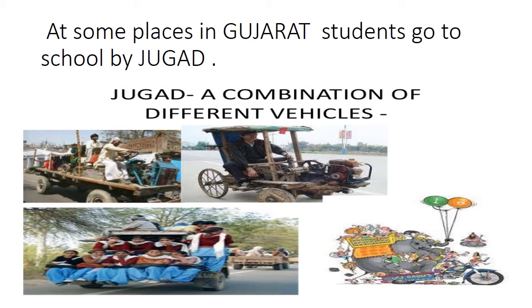Now in this picture you can see a Jugaad. These are not a special type of vehicle but a combination of vehicles — a combination of a motorcycle with wooden planks on its back, or a tractor engine with a cart made up of wooden planks to carry goods and students. At some places in Gujarat, students go to school by Jugaad.